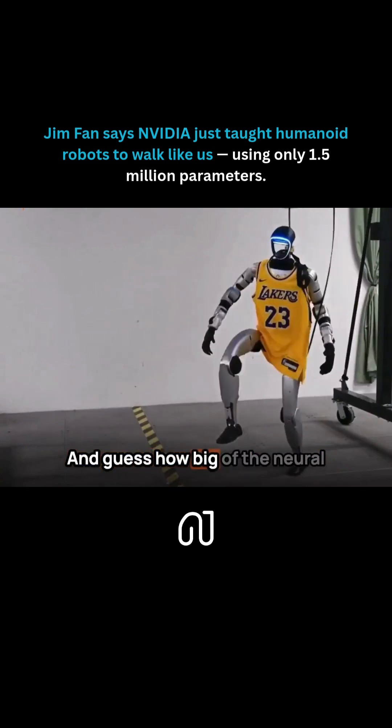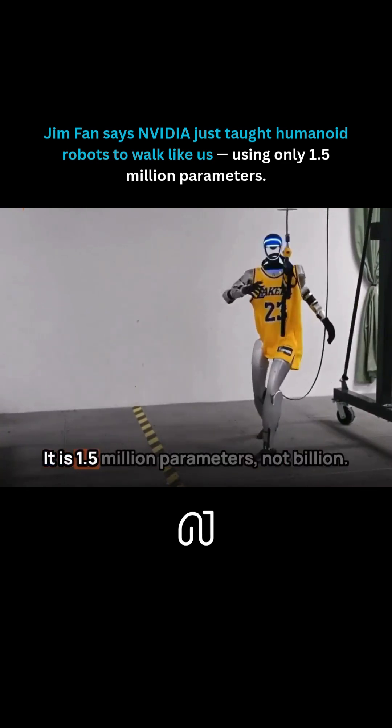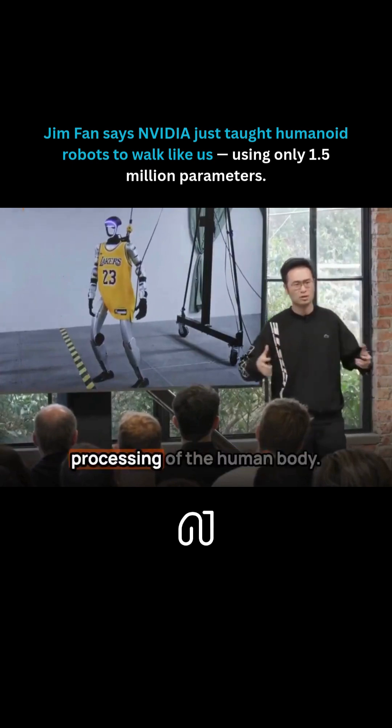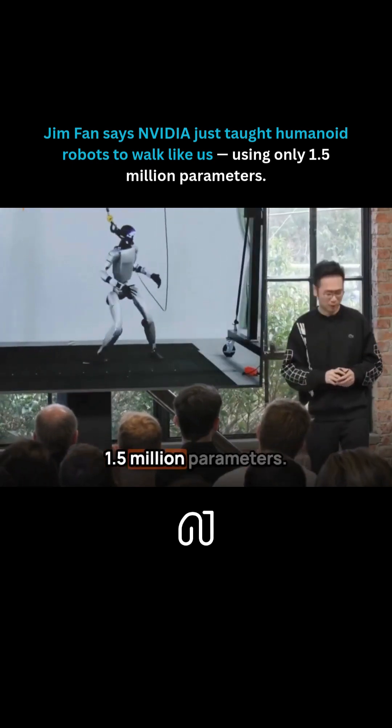And guess how big of a neural network is required to do this? It is 1.5 million parameters — not billion. 1.5 million parameters is enough to capture the subconscious processing of the human body, the system-wide reasoning. 1.5 million parameters.